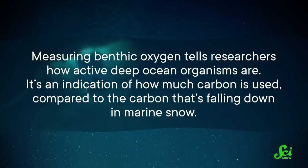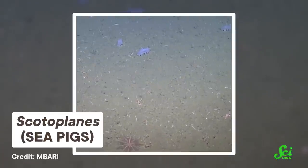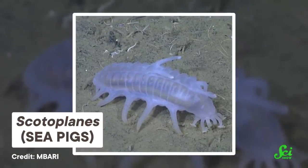Measuring benthic oxygen tells researchers how active deep ocean organisms are — it's an indication of how much carbon is used compared to the carbon that's falling down in marine snow. By taking these readings, the rover has given researchers an idea of how much carbon is being eaten in the deep ocean. In the long term, researchers found there's still a deficit, but the rover detected short periods when enough carbon food fell to the ocean floor to sustain the organisms down there for months, or maybe even longer. Which, of course — or these organisms wouldn't be there. But that finding let researchers reframe the question: what's happening to all that carbon?